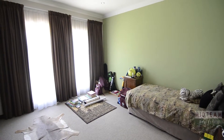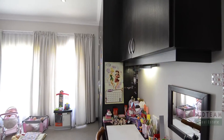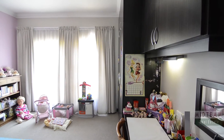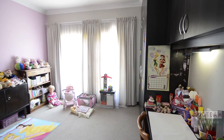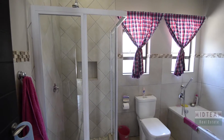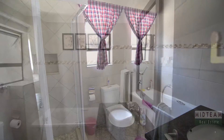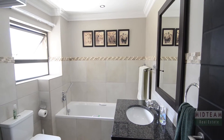The other bedrooms of this home are spacious and feature luxurious carpeted floors, ample built-in cupboard space and large windows providing ample natural light. There are two stand-alone bathrooms servicing these bedrooms. They both provide a bath, shower, vanity set in granite and toilet.